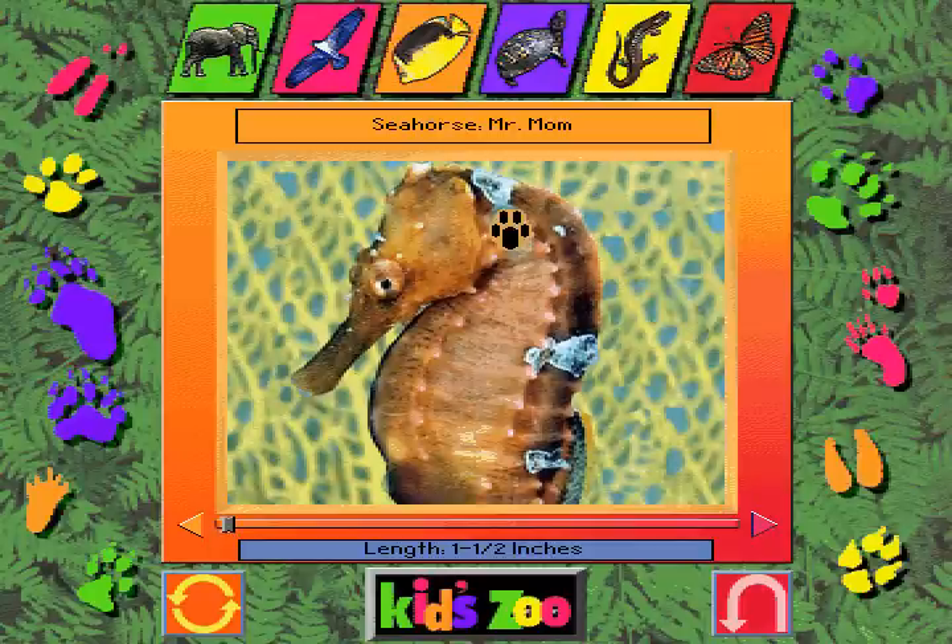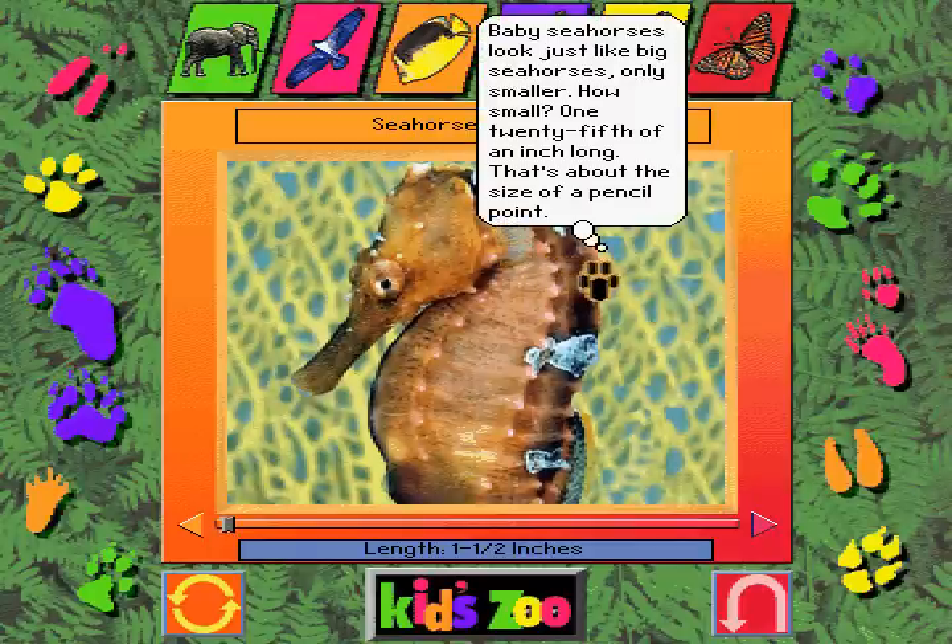Seahorse — Mr. Mom. Baby seahorses look just like big seahorses, only smaller. How small? One twenty-fifth of an inch long. That's about the size of a pencil point.